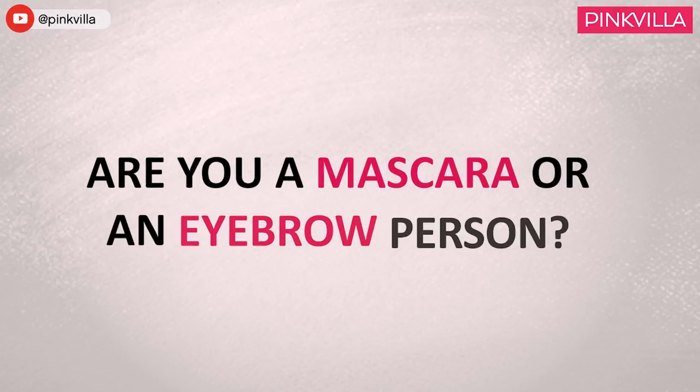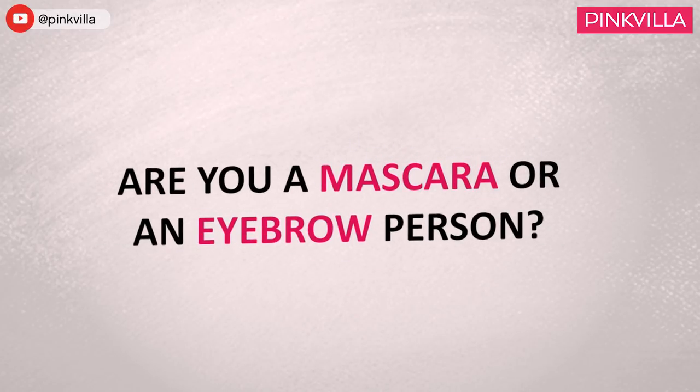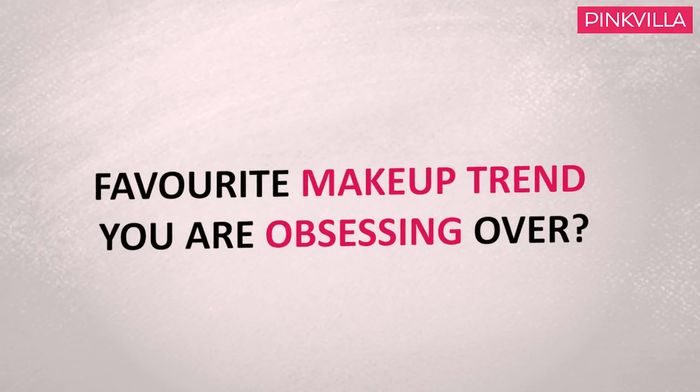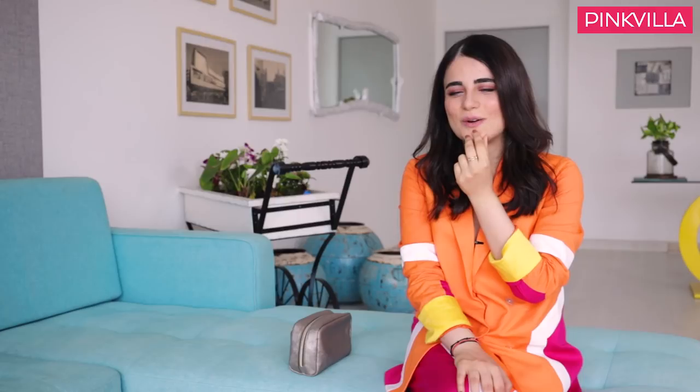My favorite lipstick shade has to be nude — like nothing, almost nothing. I am an eyebrow person. One makeup trend I'm obsessing over is that dewy look, that fresh dewy look, like a no-makeup look. That is one thing I'm obsessing over.